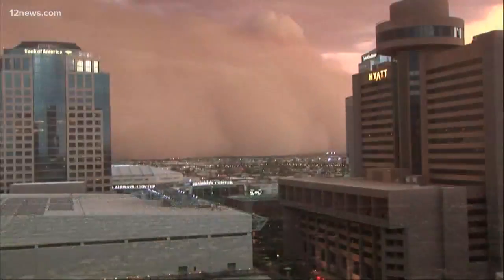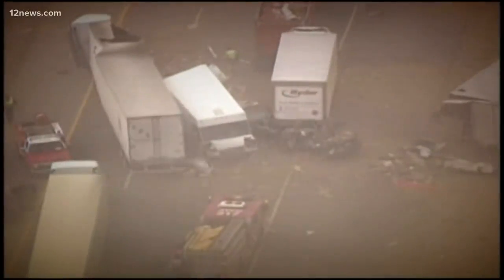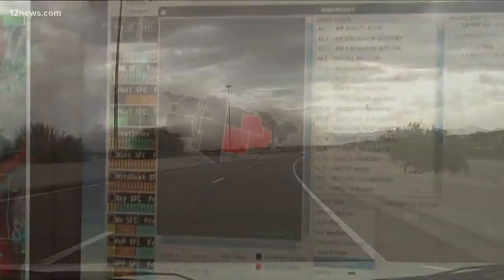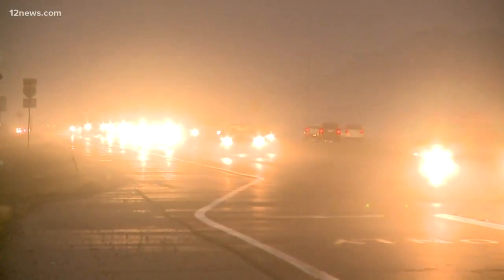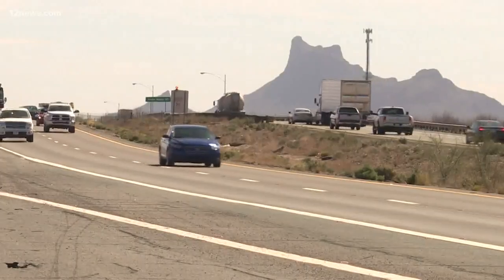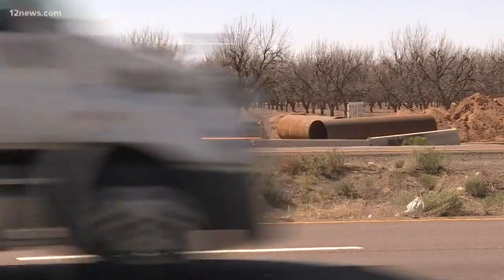From afar, dust storms can be a sight to behold. Up close, they can be deadly as they roll in fast and often knock visibility down to zero, catching drivers off guard. But the Arizona Department of Transportation and the National Weather Service are working to give us all an earlier warning, including a state-of-the-art dust detection system that will be installed along the I-10 corridor between Eloy and Picacho Peak.